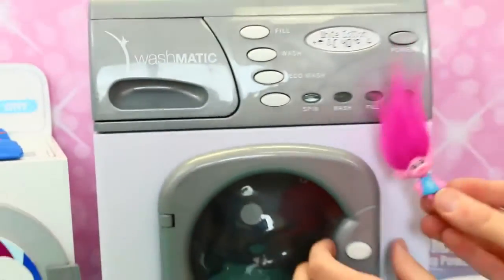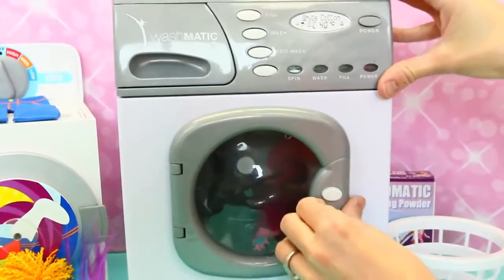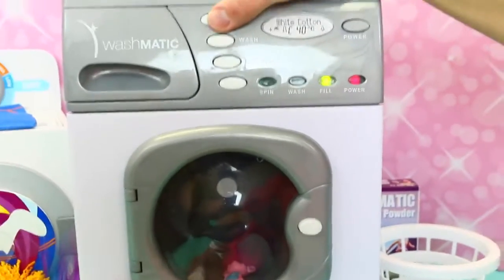So let's get Poppy in here with her pink hair. Yep, throw her in the washing bag. Okay, there we go. Is it closed? We want to make sure she's trapped inside. Yeah, Poppy! And then let's turn on the power. Yep, we'll fill it.